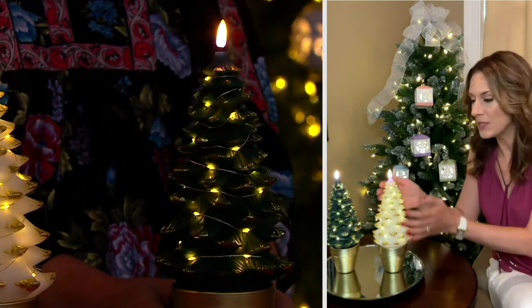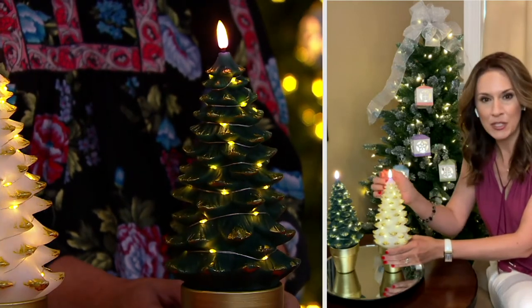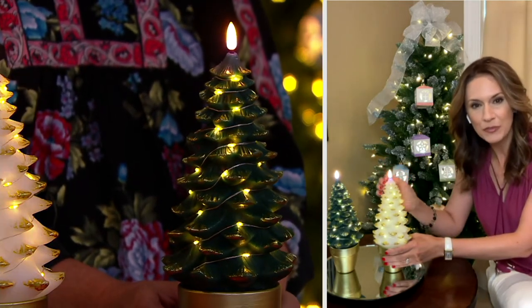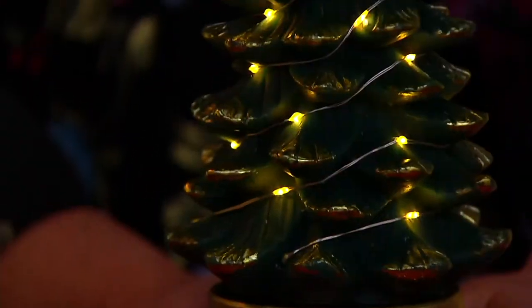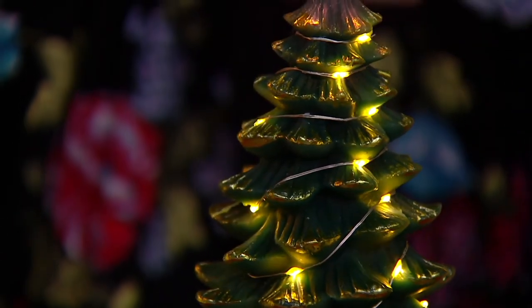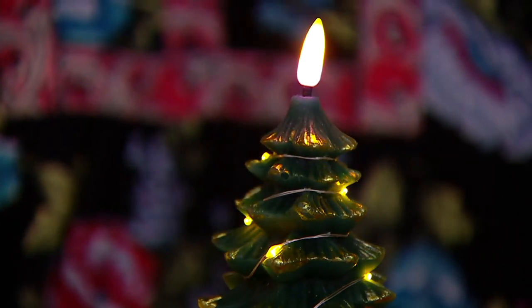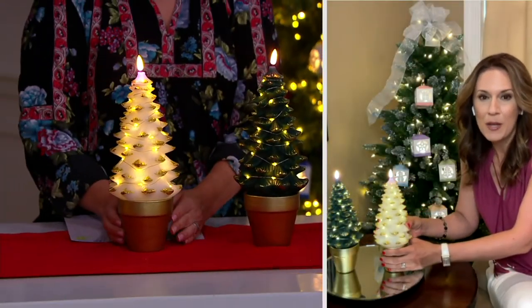That flameless technology from Lightscapes and the new wick design we introduced last year is so special because it is three-dimensional and really looks like a real lit flame. It burns in various colors — just like a real flame, it burns hotter in some spots and cooler in others. It's really beautifully mimicked here in this tree-shaped real wax candle, but it's flameless. And then we wrap the fairy lights all the way around it.